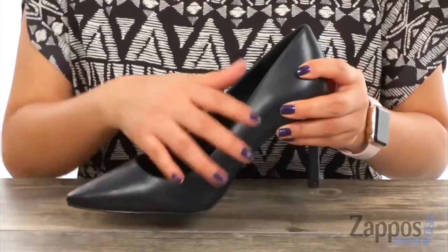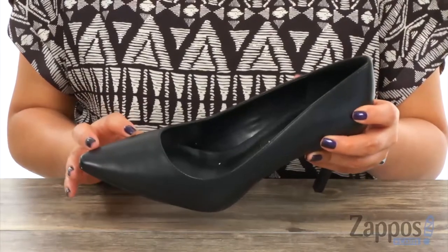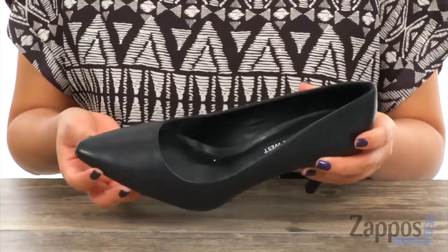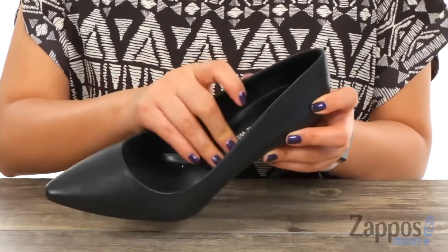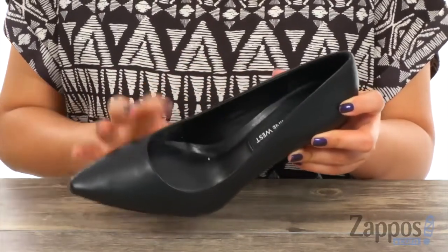They have a smooth leather upper with a pointed toe design. These are perfect for work or when you're headed out to dinner with the ladies. Inside there's soft man-made lining with a lightly padded footbed that will provide comfort and support.